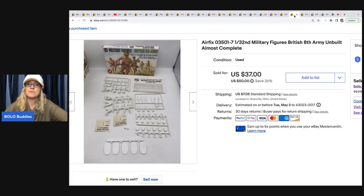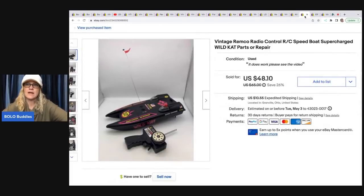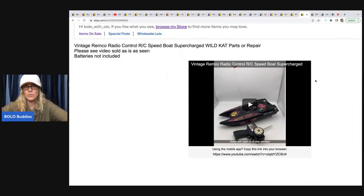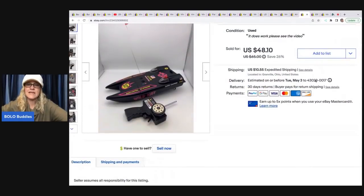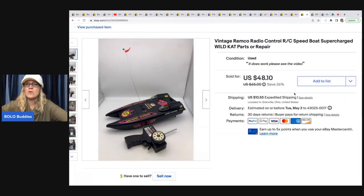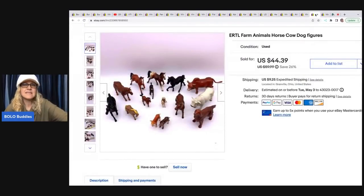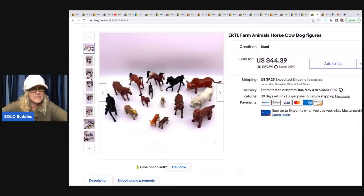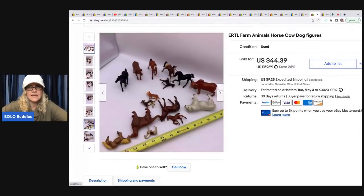This boat I got at a garage sale for $1 because the seller didn't know if it worked. I posted a video in the description showing how it works and its condition, and sold it for $48.10 plus shipping. It's a vintage Remco radio control speedboat — Supercharged Wildcat — listed for parts or repair. Next are ERTL farm animal figures — horse, cow, dog — all marked ERTL. I sold this for $40, and the buyer was all in for $54.44. I often part figures out individually, but these worked well as a lot.